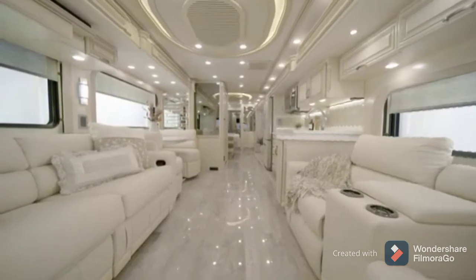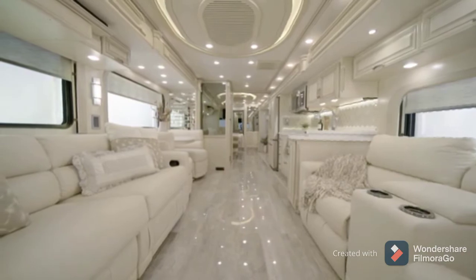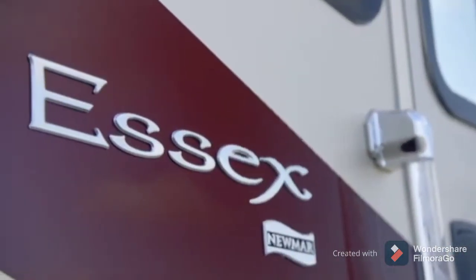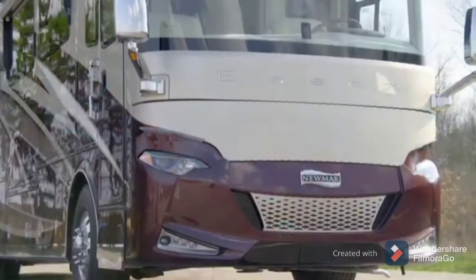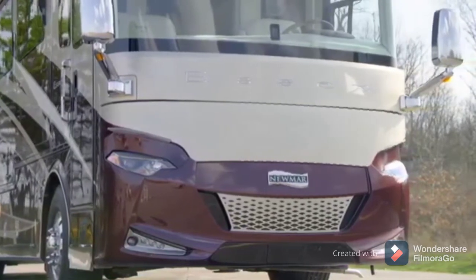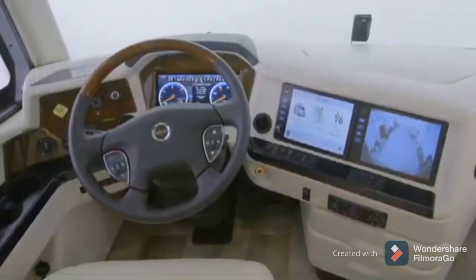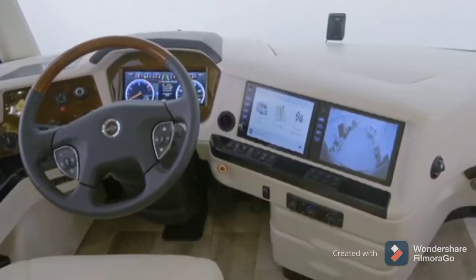The ultimate in luxury with traditional appointments, this long-standing model continues to lead the pack. It's our pleasure to take you on a tour of the 2021 Essex Luxury Motor Coach. With remarkable craftsmanship, Essex has more than earned its spot among the world's most impressive residential motorhomes. We'll begin our tour in the cockpit, where each trip begins with a push of the ignition button.